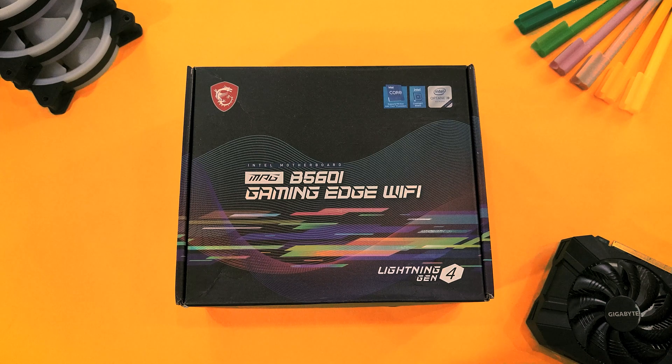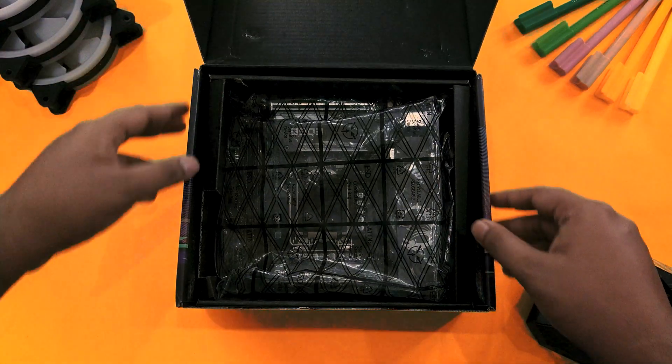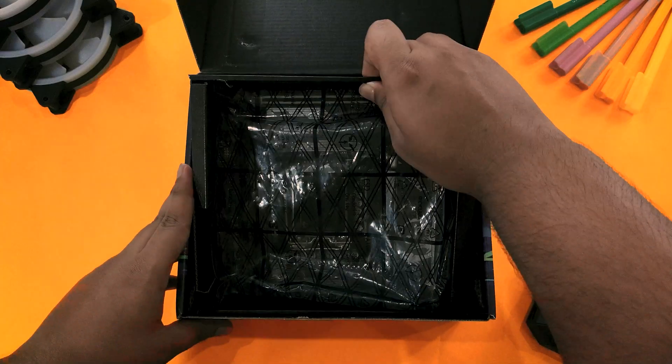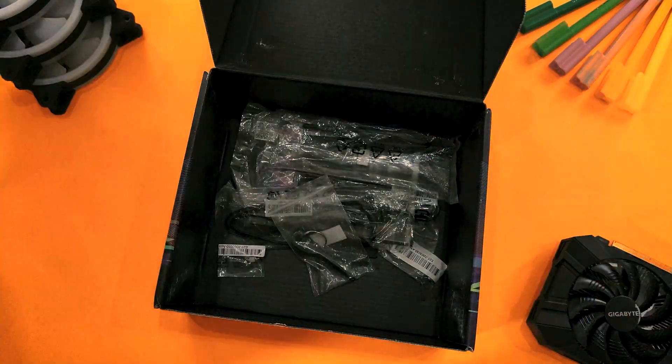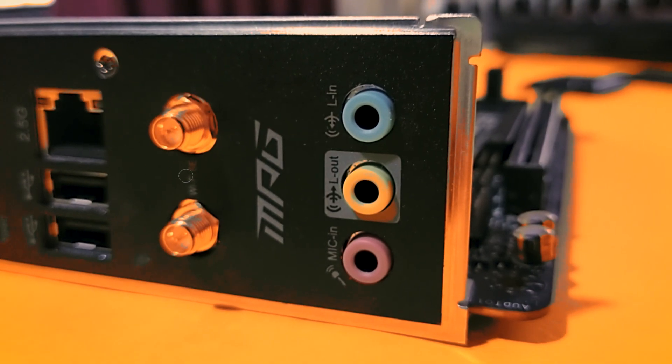I like the way MSI has packaged this board. It comes in a box with rather interesting designs on it. Open it up and you get the motherboard packed in an anti-static bag. After you take the motherboard out, you get a plethora of stuff, starting from standard items like M.2 standoffs and user manuals, to two dipole antennas. This motherboard supports Wi-Fi 6E via an onboard card, which cuts the need for an Ethernet cable and reduces wire clutter. Pretty neat.